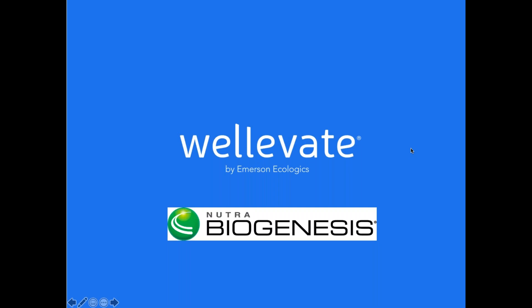Hello everyone, and welcome to today's presentation of WellEvate in partnership with NutraBioGenesis. We're really excited to get started in about five minutes, so just hang tight and we'll get started soon.